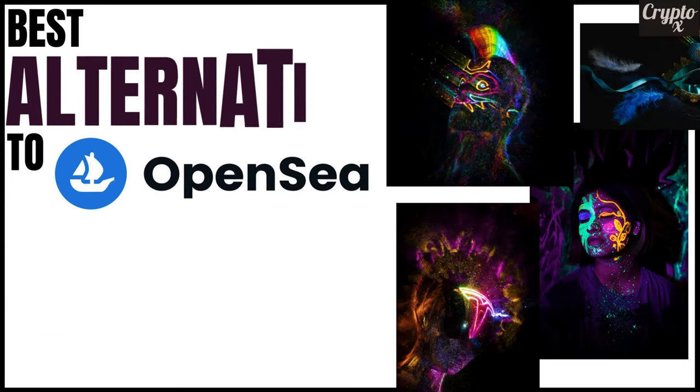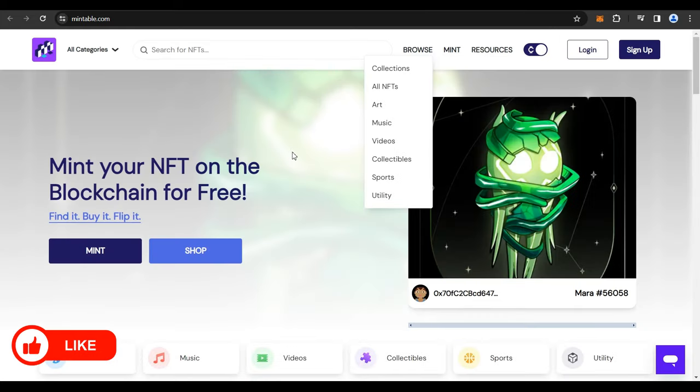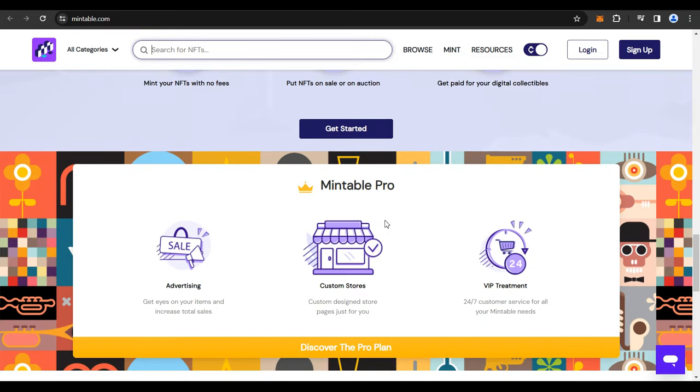As an alternative, after a lot of research and reading online feedback, I came to the conclusion that Mintable.app is the best website that will allow you to mint NFTs completely for free. You could click the link in my description for Mintable and get onto the website. Once there, you can see that they clearly mention you can mint your NFT on the blockchain for absolutely free. You can browse NFT collections, collectibles, and other features available.